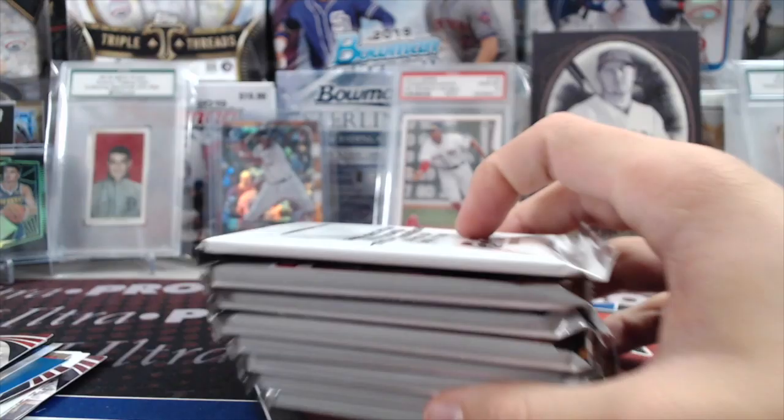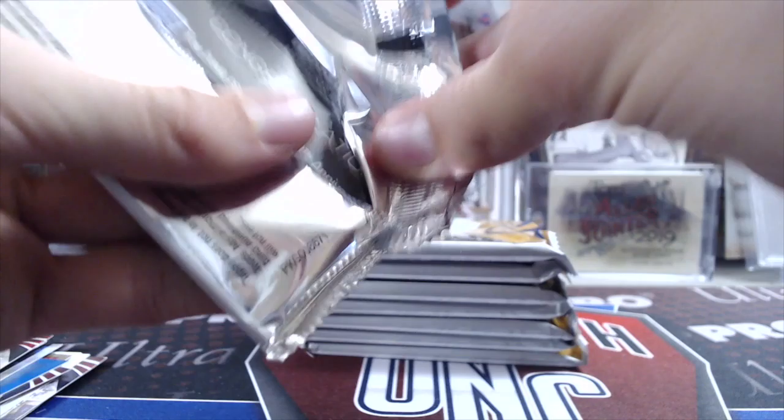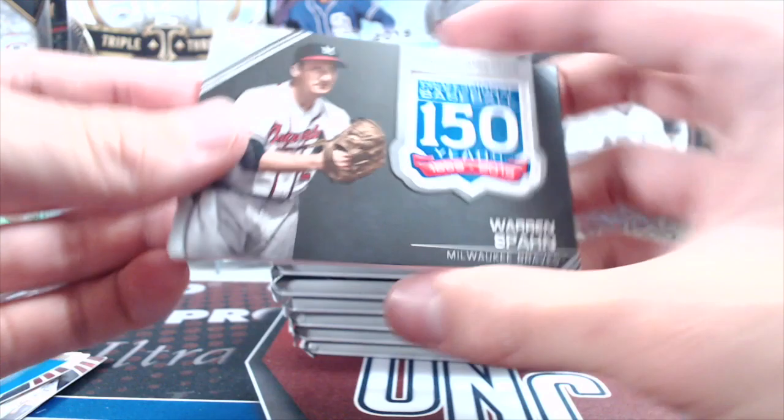Pretty good hanger box, yeah not too shabby. I don't know how much that Pete Alonso rookie debut gold sells for, but I bet it pays for the hanger box. Let's start off with the one exclusive 150 Years of Professional Baseball commemorative patch card. You technically can get autos and stuff in this — we've never pulled one; I don't even know if I've ever seen one. That's like the third worn spot we've gotten.